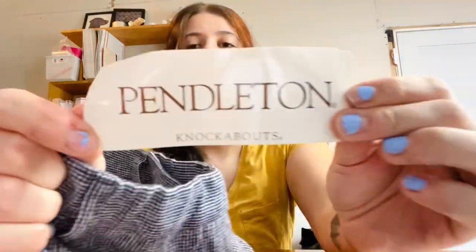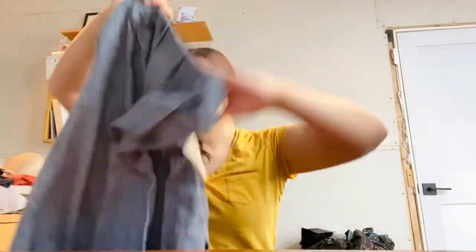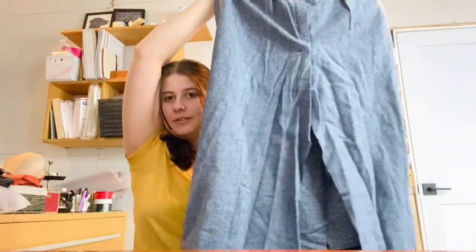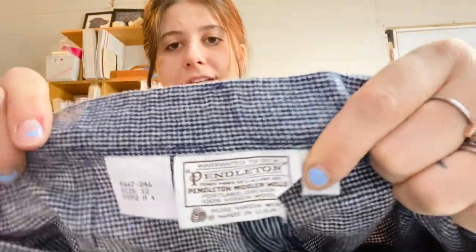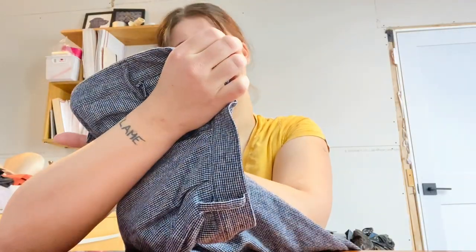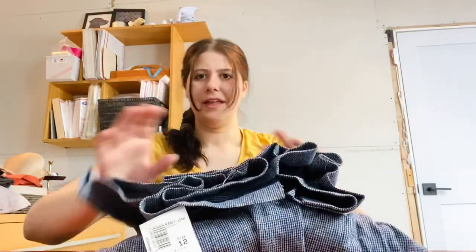This is a weird find — it's Pendleton, new with tags but vintage, like dead stock. Very vintage. It's like a weird skirt that looks like pants, but as you can see it's all disconnected — it's not really pants, it's like a skirt. It is wool, size 12. I don't know what to do with it; I might send this to The RealReal and see what they do with it.